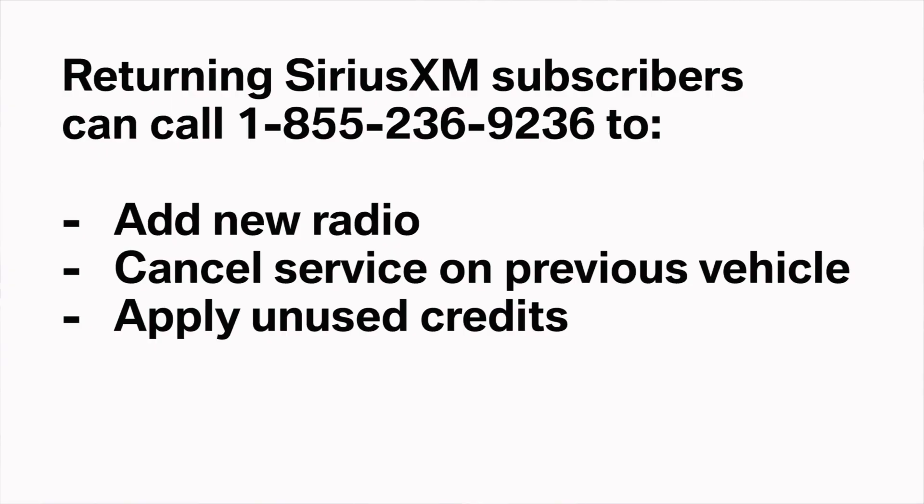If you're a returning SiriusXM subscriber, you can call the dedicated hotline 1-855-236-9236 to add a new radio to your account, cancel the service on your previous vehicle, or apply any unused credits to your new vehicle's service.